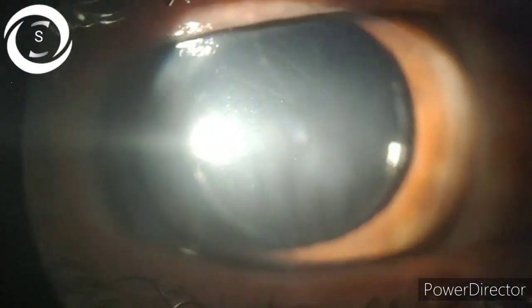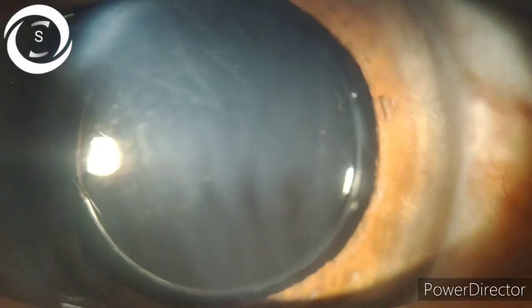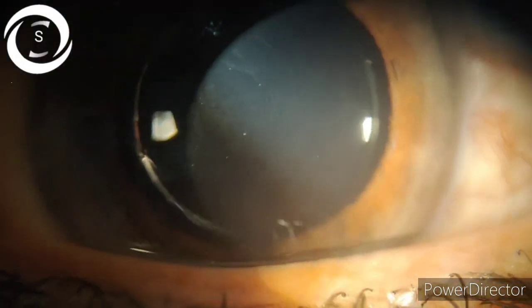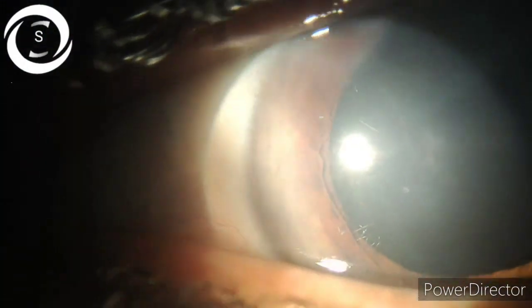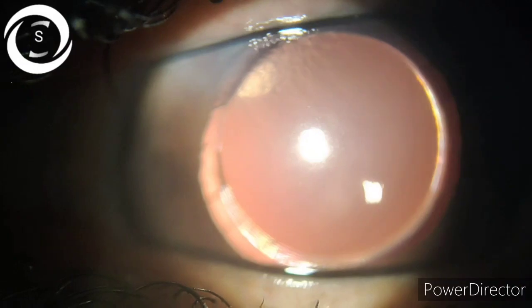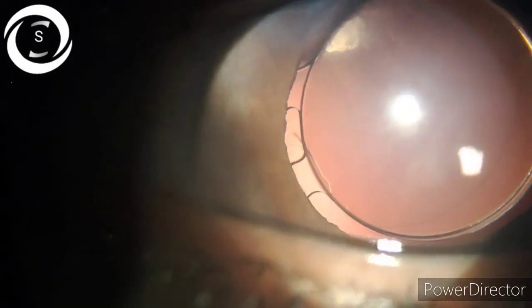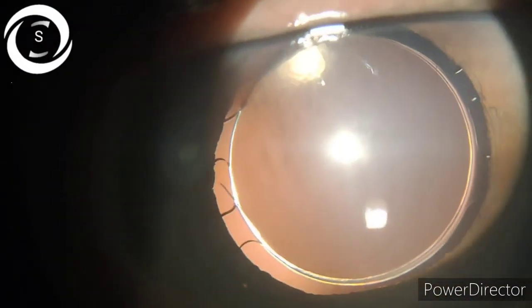First we have to determine the causes of fixed dilated pupil after cataract surgery. One cause of iatrogenic mydriasis is the use of 2% HPMC (hydroxypropyl methylcellulose) gel, which we use routinely. An alternative is sodium hyaluronate, which is safer and the incidence of dilated pupil has not been reported with it. However, it is costly, and many patients cannot afford it, so we have to use HPMC gel. Still, the occurrence of fixed dilated pupil with it is extremely rare.